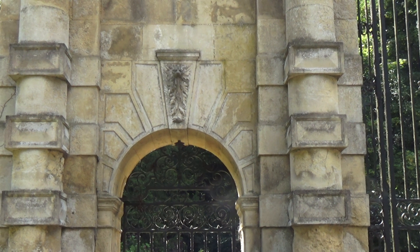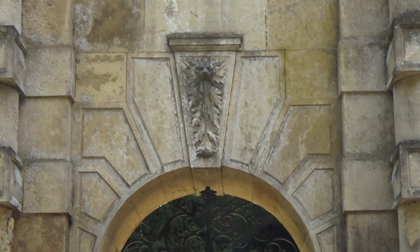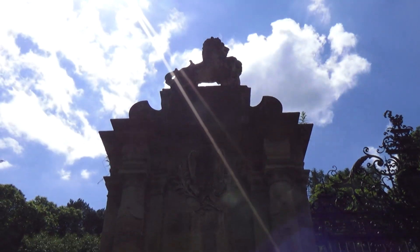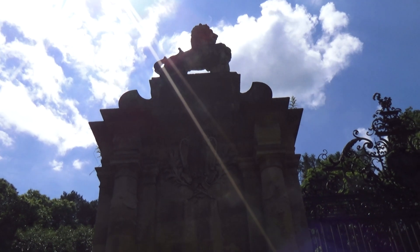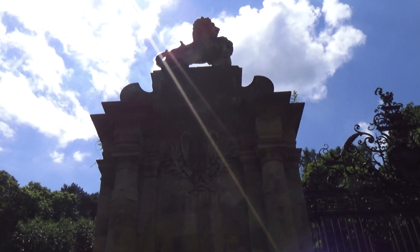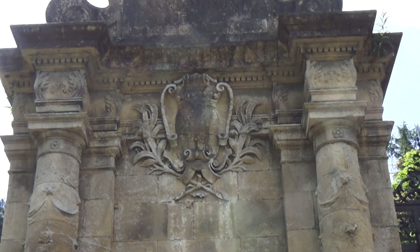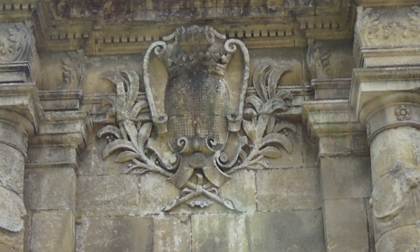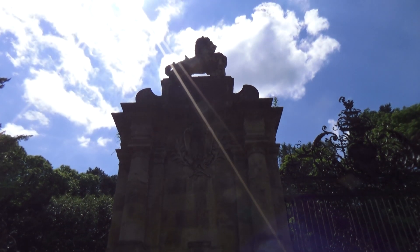We've got some sort of symbolism directly above the entrance way. Same again, and then it does say Anno Domini up there, which is what I thought it said on one side. There's a crest of some kind. Absolutely fantastic.